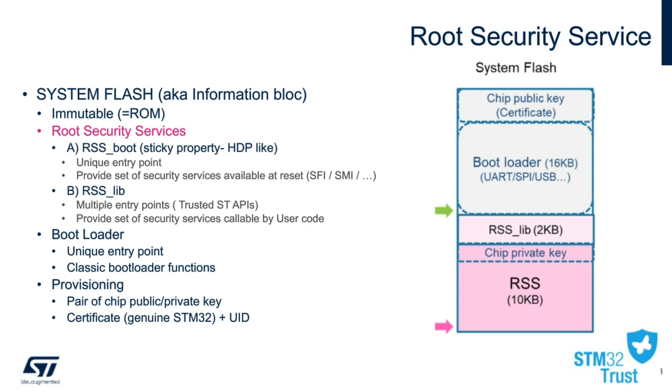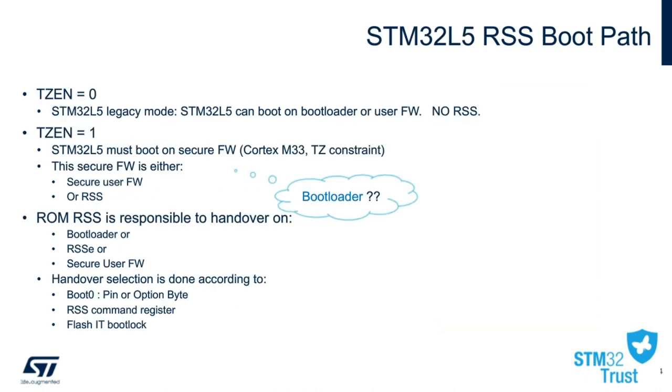An overview of the L5 boot path depends on the TrustZone bit status, or TZEN bit. If TZEN is zero, the L5 can either boot on application code or the bootloader, which is a legacy mode, and the RSS is not used. If enabled, the RSS can check the firmware images and validate them before invoking the bootloader to update the flash contents.